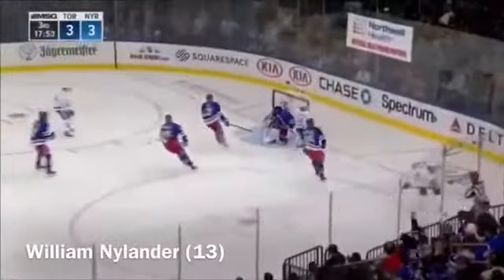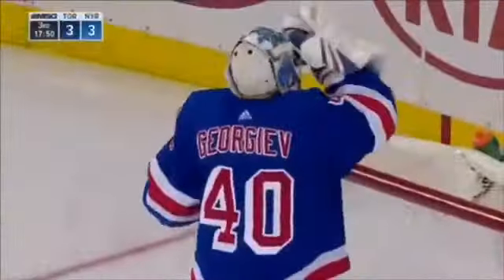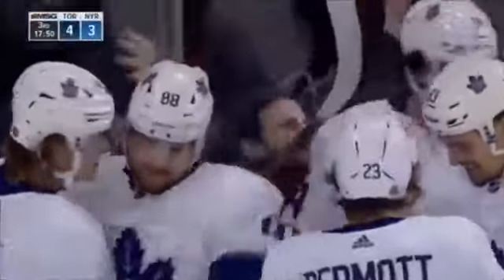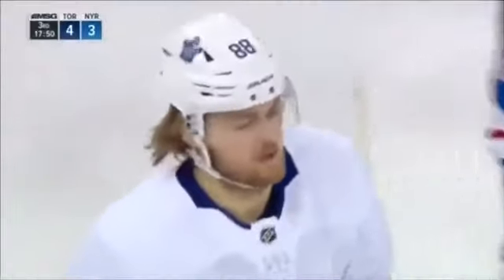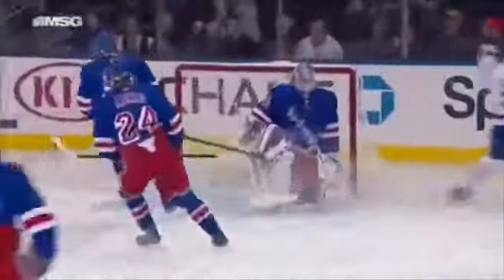Now Nylander scores! Nylander with his second of the game — he put it through. Alexander Georgiev. And the Leafs lead for the third time in the game, it's 4-3. Auston Matthews with his skates — he reaches back with his right skate, kicks it up to his stick, and then leads the rush that ends like that.